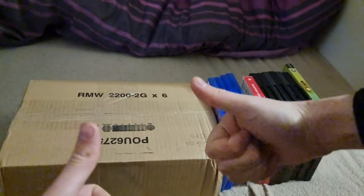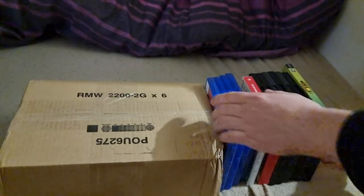Alright, what's going on guys and welcome to another unboxing slash haul. Got a little bit of everything today. I think I know what it is — we'll do it now because the box is in mind.